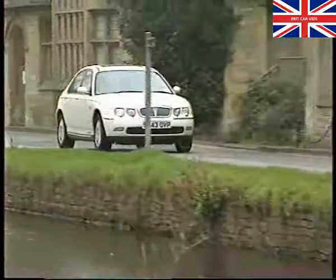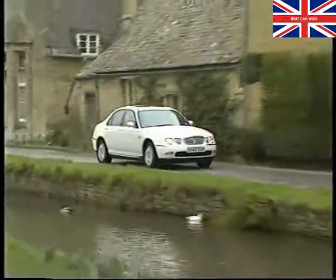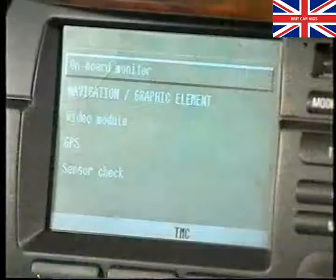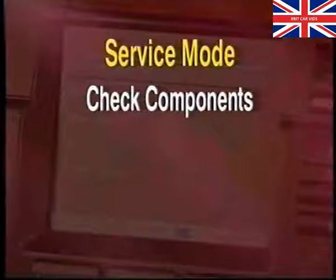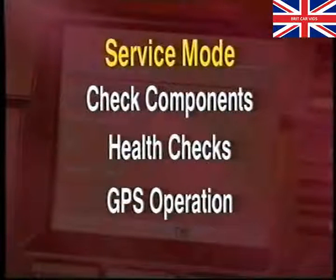To assist with fault diagnosis, both navigation systems have their own inbuilt diagnostics, accessible via the service mode. The service mode has three main functions: it's used to check the components that are fitted, including their hardware and software levels; to perform health checks on the system's input signals; and to check the status of the GPS operation.